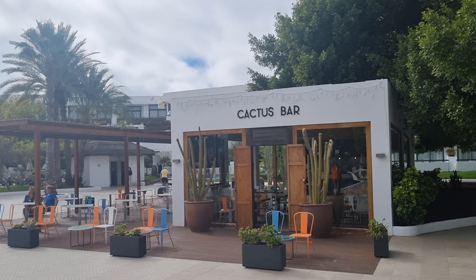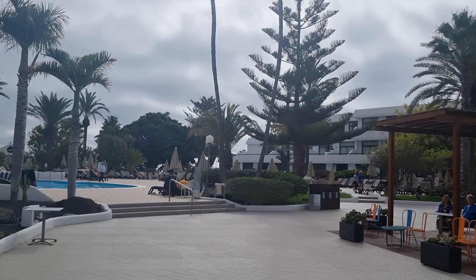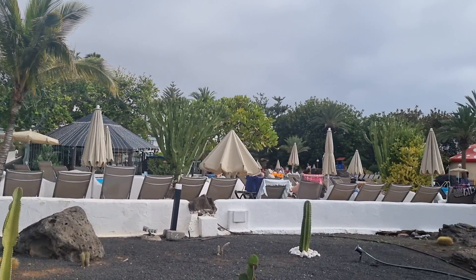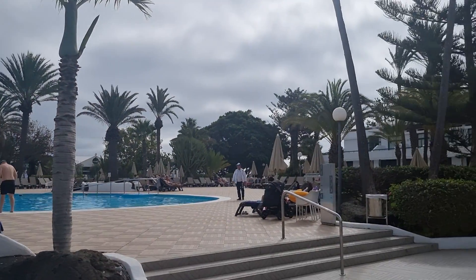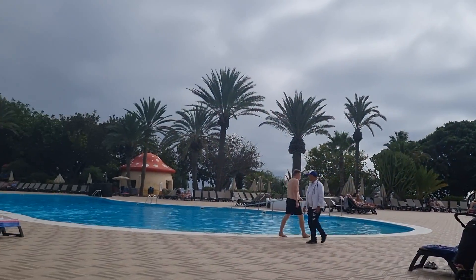Hello again viewers, we're at the H10 Lanzarote Princess Hotel in Playa Blanca and I've made a wee mistake here — I'll tell you about it in a minute. I'm not staying here, I've just come in to see what it looks like, and it looks lovely. I'm staying around the corner at the Kay Beach Sun Hotel. I'll tell you about the mistake in a minute.